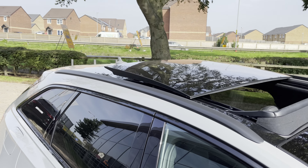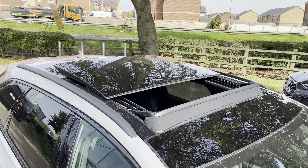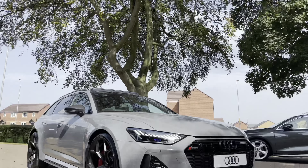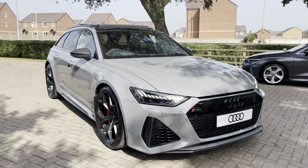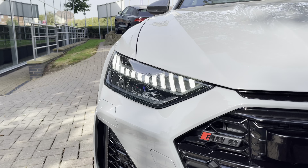Up top we've got a sliding panoramic glass roof that lets plenty of light and air into the cabin - also a great feature to show off to friends. To the front, the Matrix LED headlights ensure maximum visibility no matter what time of day or weather conditions, and you have these super stylish LED daytime running lights to match.